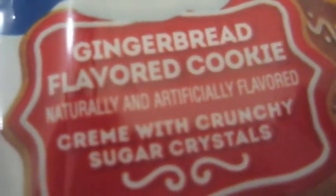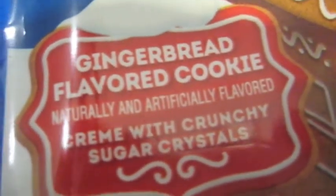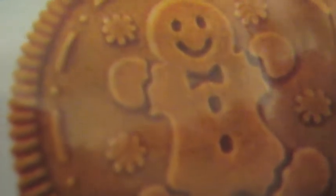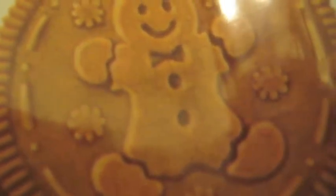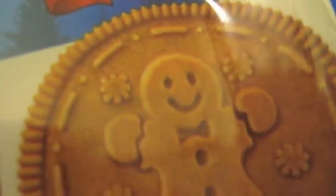Gingerbread flavored cookie, naturally and artificially flavored. Cream with crunchy sugar crystals. And then up here it says five festive designs. There we see some Christmas trees in the background and the snow. And here is one of the five — the gingerbread man himself with a little bow tie there.